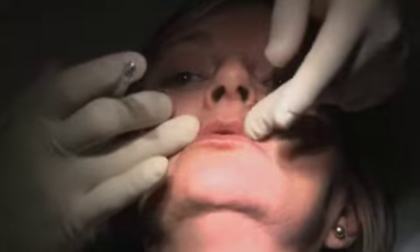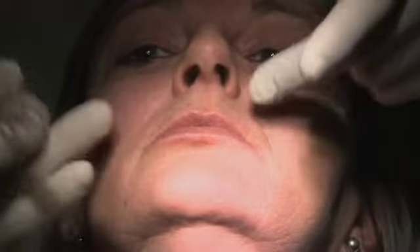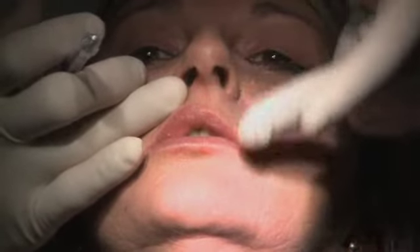Here I'm going to create volume and enhance the definition of the upper lip, which is much finer than the bottom one, where by contrast, I'll just give slight definition to the contour of the lip. I'll have to slightly increase the volume of the upper lip to make it more symmetrical to the bottom one.